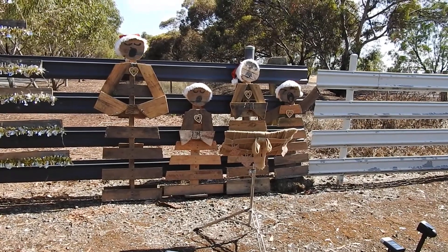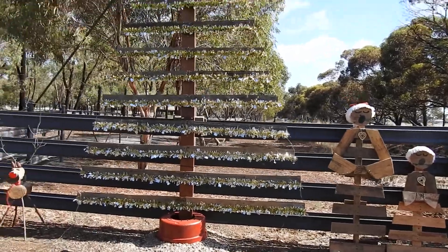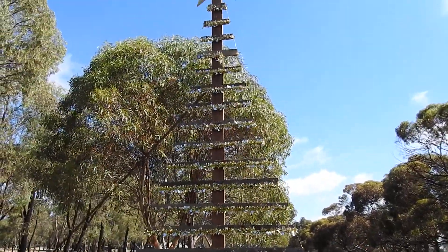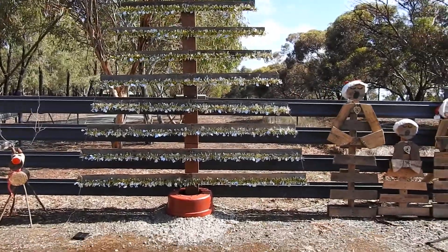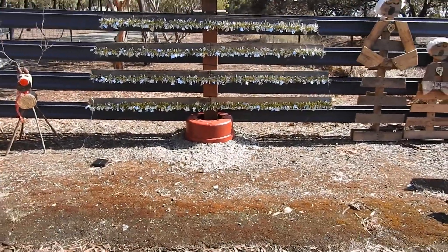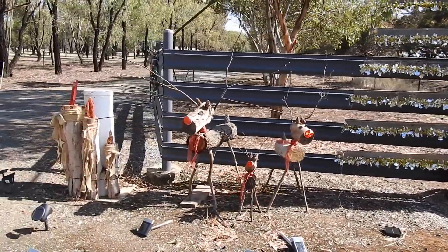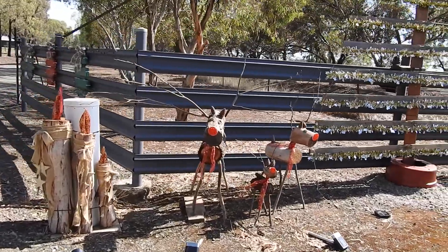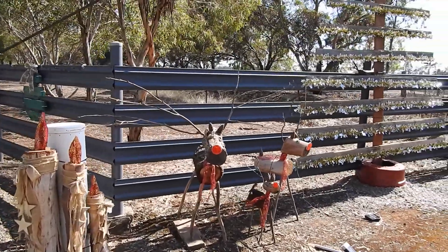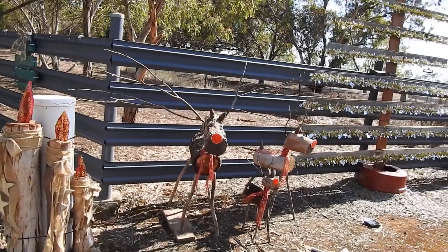They've made a beautiful Christmas tree as well, with glittery stuff on it, held by an old wheel tire rim. Over here they've actually made some reindeers out of bits of twigs, logs, a reflector for the nose, nuts and bolts, pine cones, and bits and pieces.